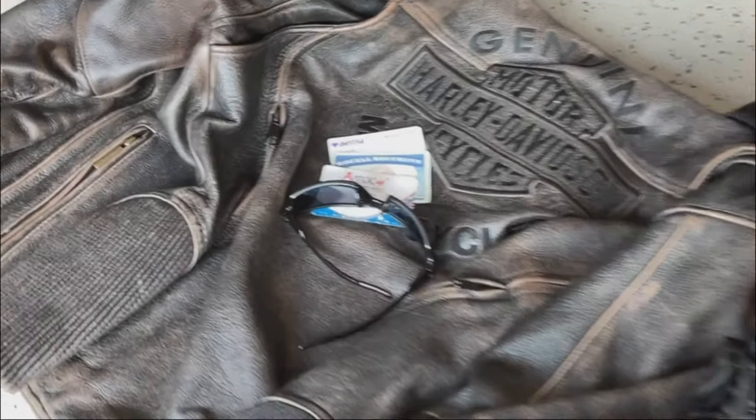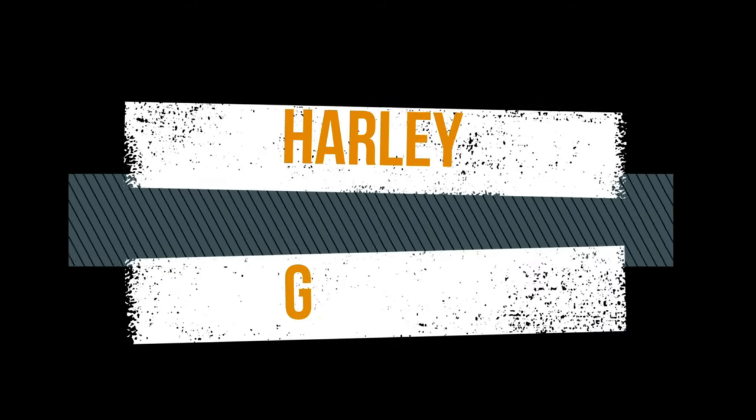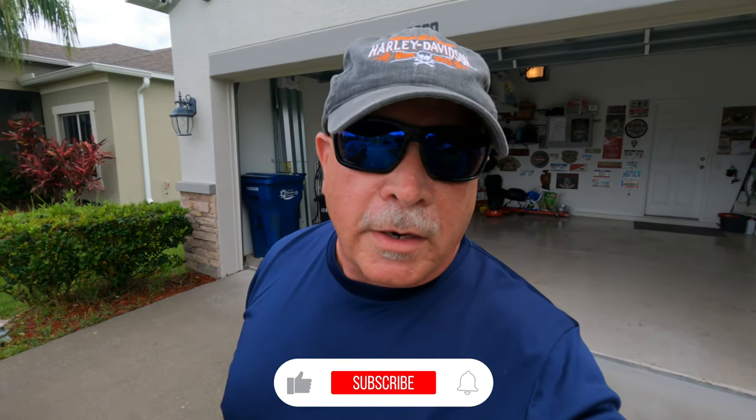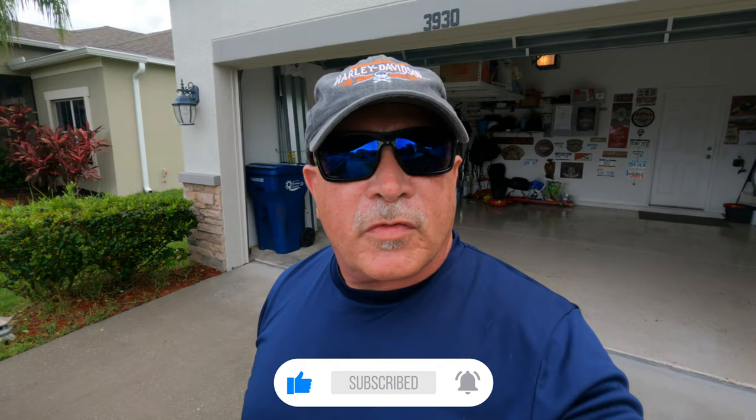There's absolutely no shame in trailering to Sturgis. You always got those young guys saying you're not a real biker unless you ride to Sturgis. Well, some of us have done it several times, and some of us have done it before you were born. And some of us live in Florida, and it's a 4,000-mile round trip, and most of those roads just suck.